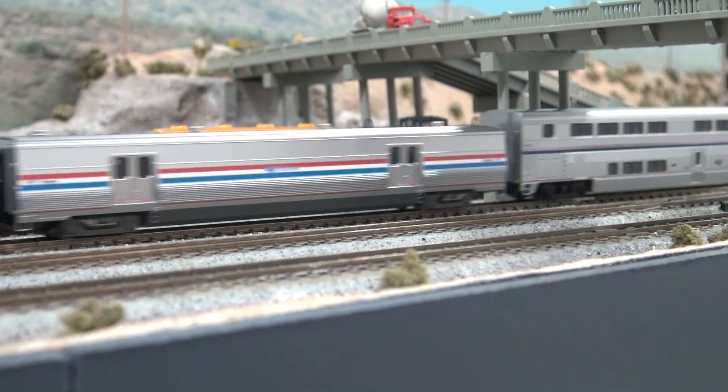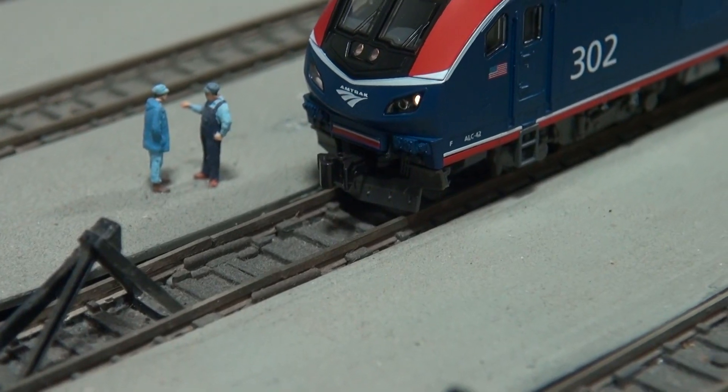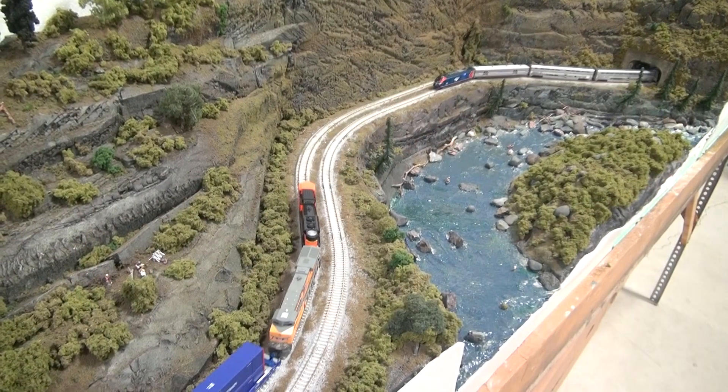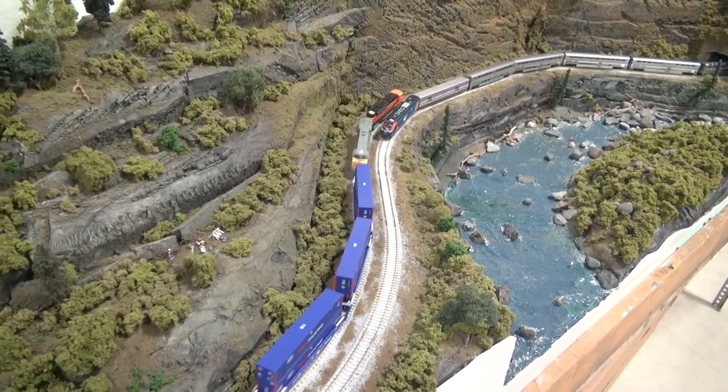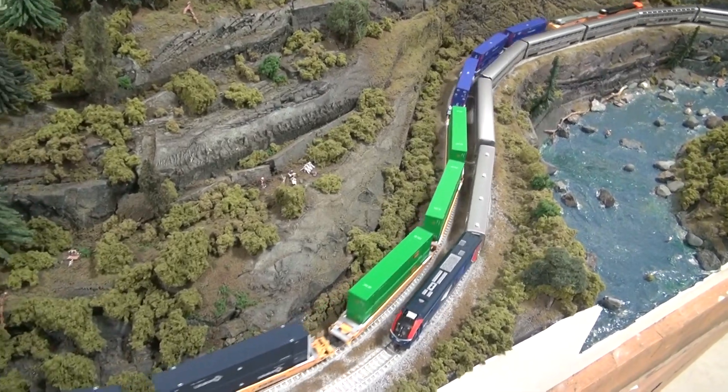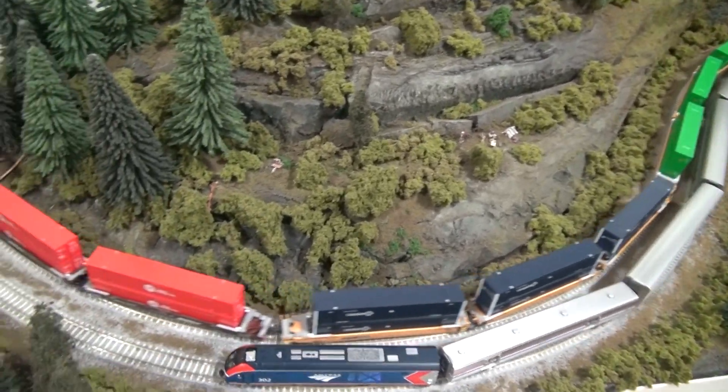Driving our N-Scale ALC-42 is a powerful 5-pole motor with all-wheel electrical pickup. To test its pulling power, we hooked up number 302 to a mildly ridiculous 20-car train. Here we see it pulling the entire 20 coaches around our test layout without even a trace of wheel slip.